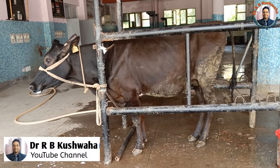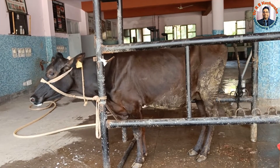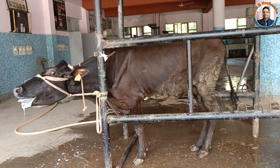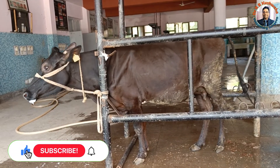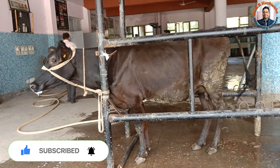Hello friends, this is Dr. R.B. Kuswaha, associate professor in the division of veterinary clinical complex, FVSC and AH. Welcome to my YouTube channel. If you are new to my channel, kindly subscribe and hit the bell icon for notifications.